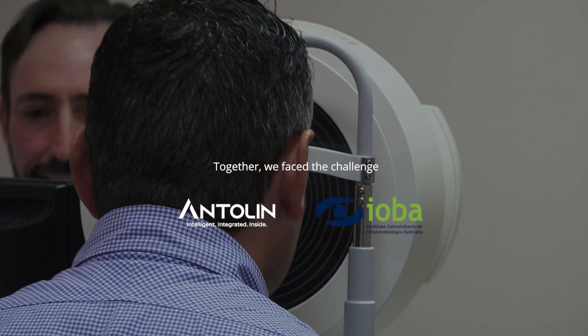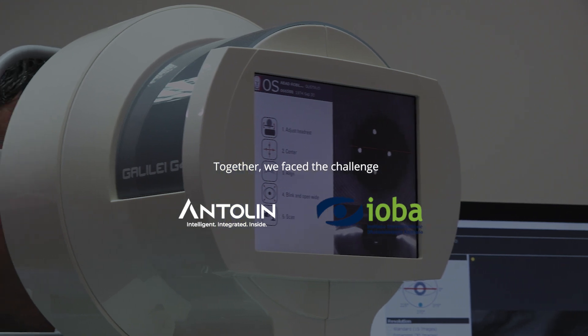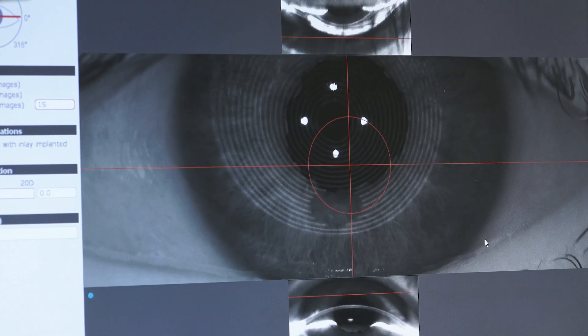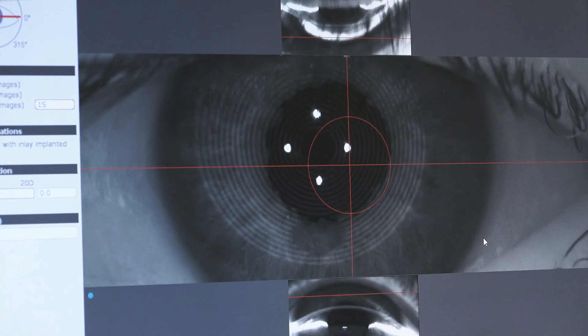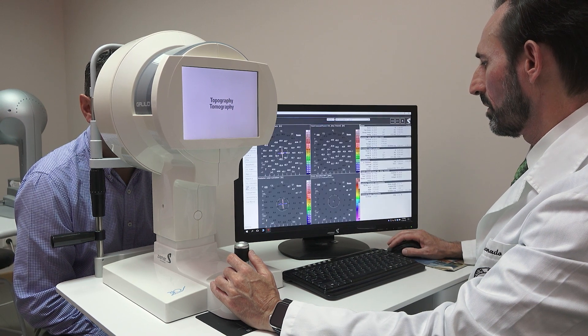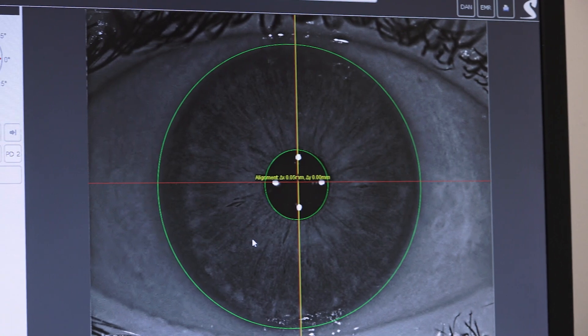In order to face the challenge, Antolin joined forces with IOBA, the recognised Applied Ophthalmology Institute. By aligning scientific, technological and automotive knowledge, we sought to find the best approach from the interior of the vehicle to minimise those unpleasant effects.